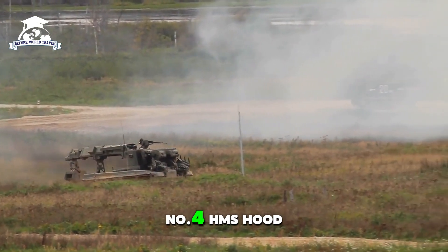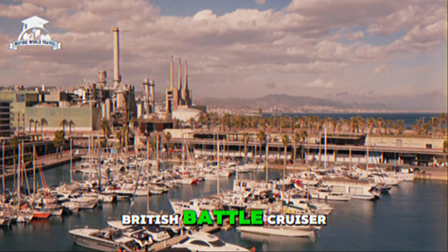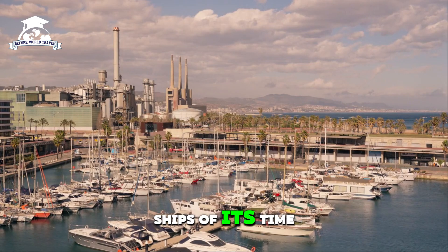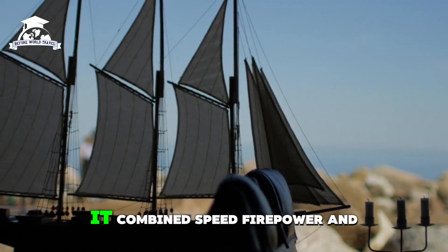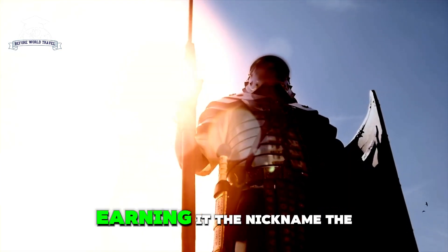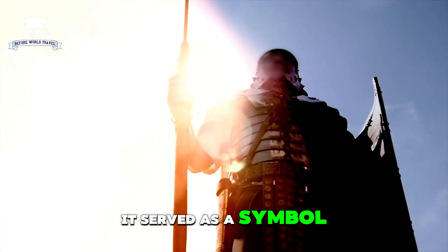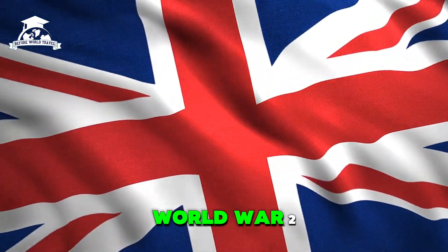Number four: HMS Hood. The HMS Hood was a British battle cruiser widely regarded as one of the fastest capital ships of its time. Built during the post-World War I era, it combined speed, firepower, and striking design, earning it the nickname 'the Mighty Hood.' It served as a symbol of British naval dominance before its tragic end during World War II.